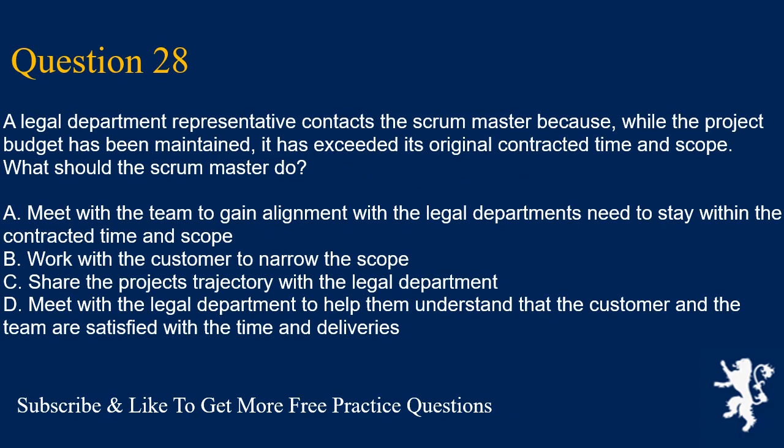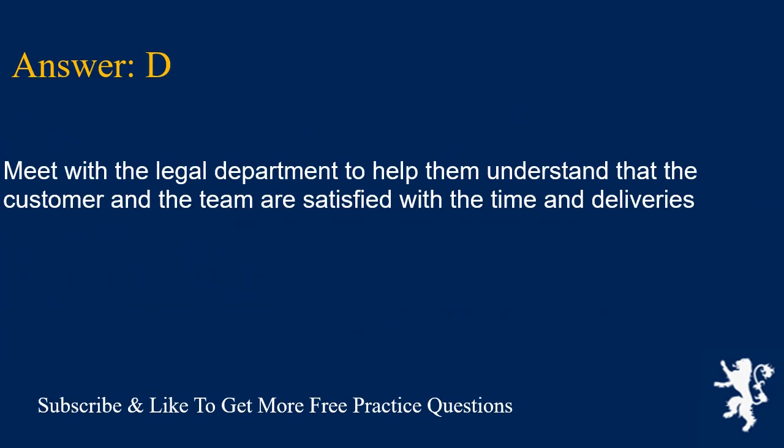Question 28. A legal department representative contacts the scrum master because, while the project budget has been maintained, it has exceeded its original contracted time and scope. What should the scrum master do? A. Meet with the team to gain alignment with the legal department's need to stay within the contracted time and scope. B. Work with the customer to narrow the scope. C. Share the project's trajectory with the legal department. D. Meet with the legal department to help them understand that the customer and the team are satisfied with the time and deliveries. Answer is D.